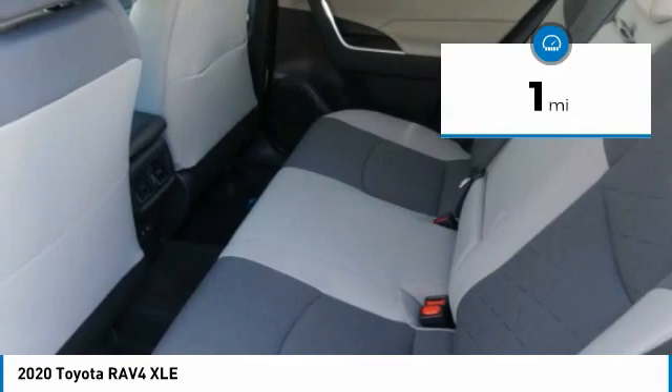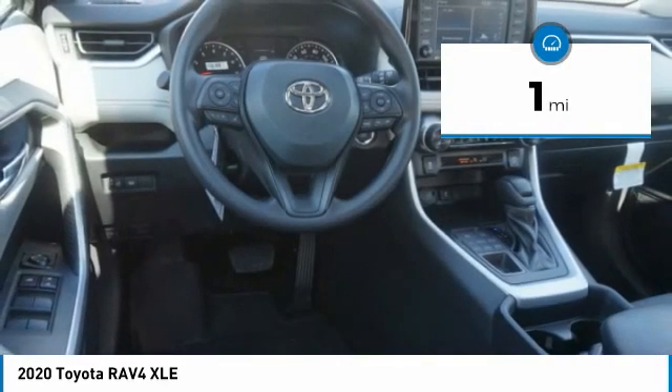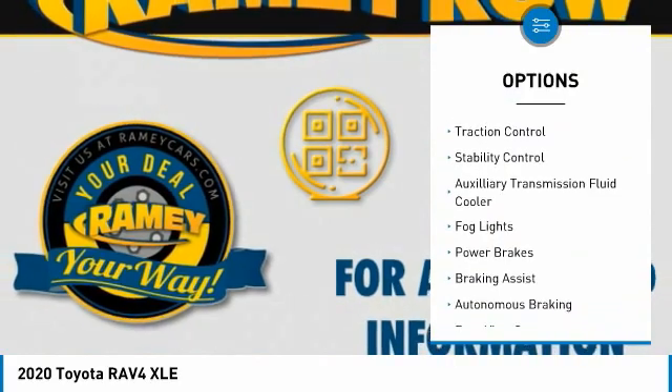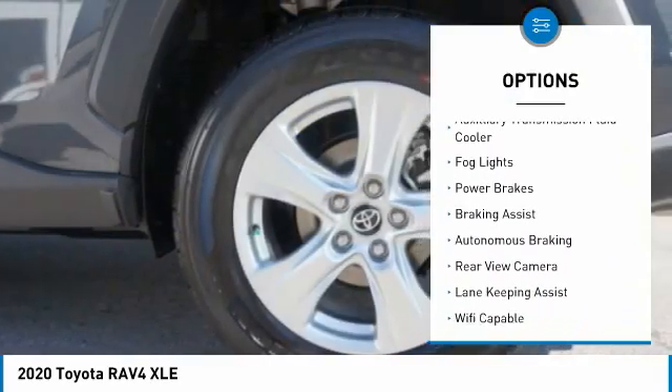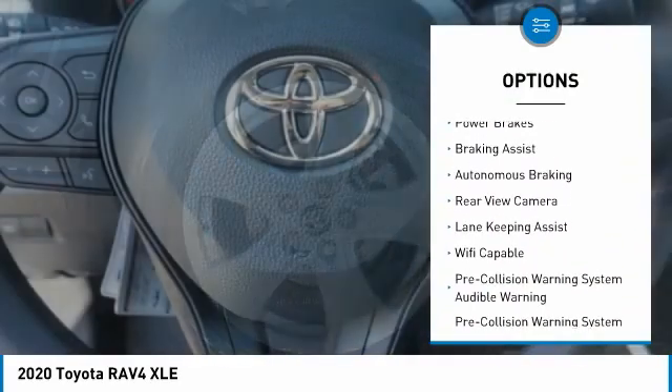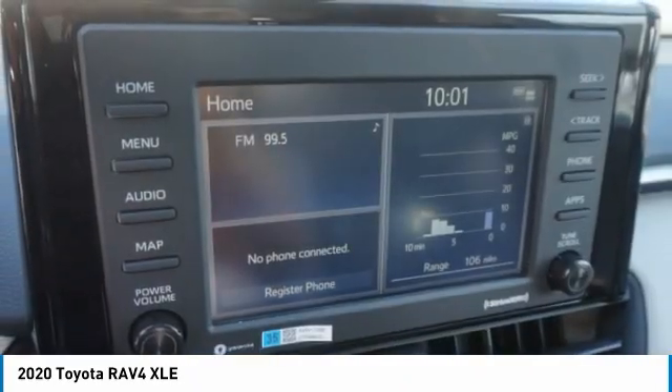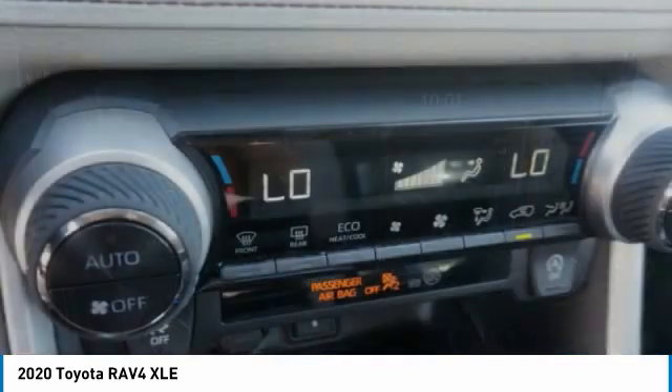This vehicle has less than 100 miles. Here are some of this vehicle's great options: power windows with safety reverse, roof rails, traction control, stability control, auxiliary transmission fluid cooler, fog lights, power brakes, braking assist, autonomous braking, rear view camera.